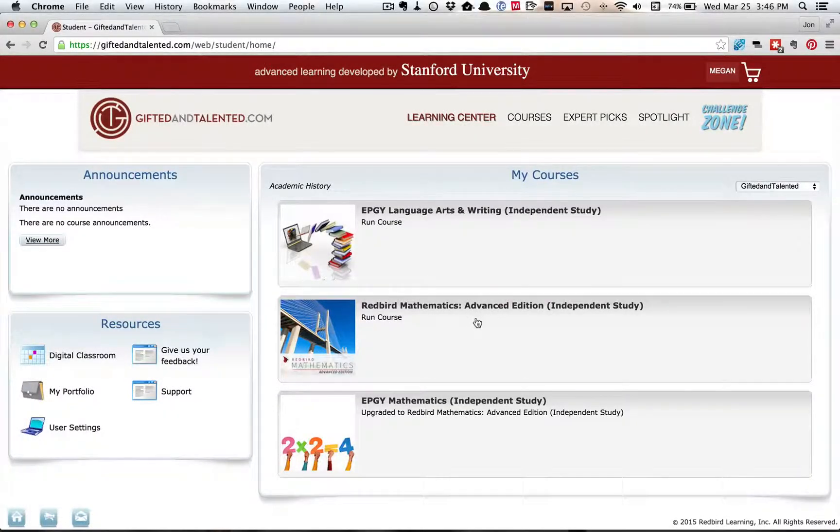So that is the Redbird Mathematics course section. Obviously we can't run through every single question and every topic, but that gives you a good sample of the types of questions they would ask, how to answer them, and what kind of things you would be doing in the course. Now let's switch over to the parent side.